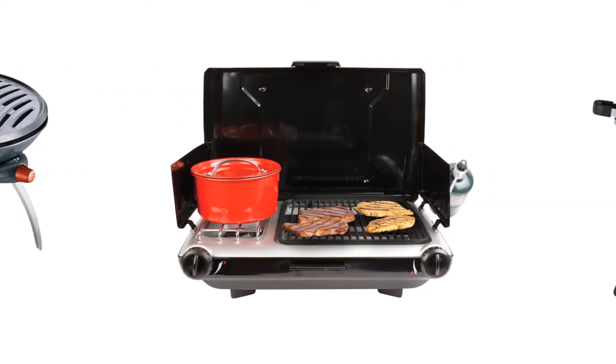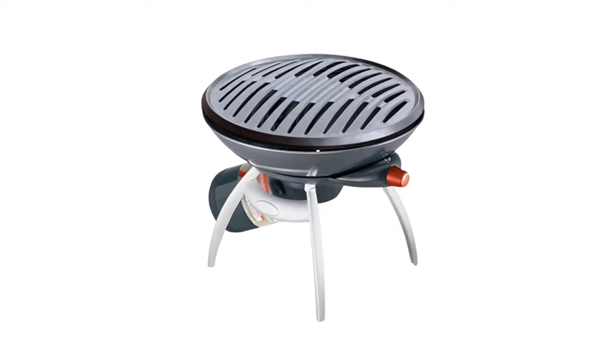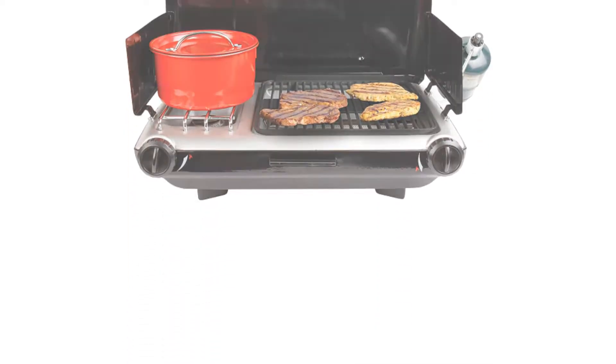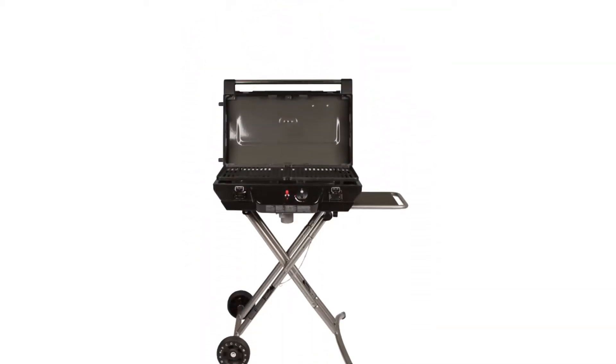Today I decided to review the top 5 best Coleman camping grill stoves on the market. I made this list based on my personal opinion, trying to list them based on price, quality, durability, and more.